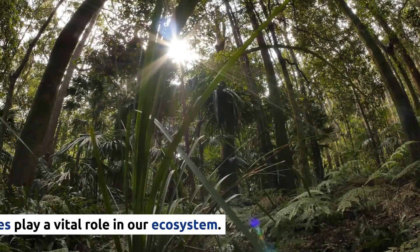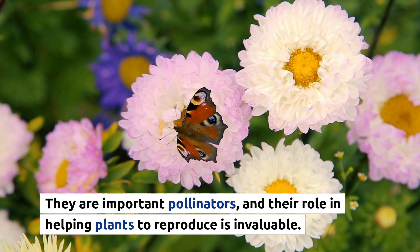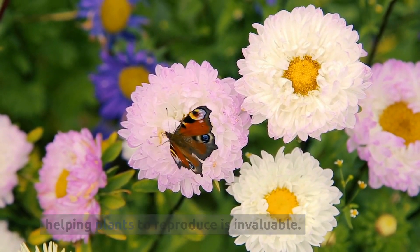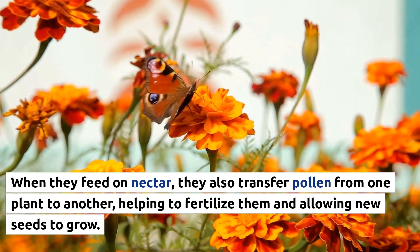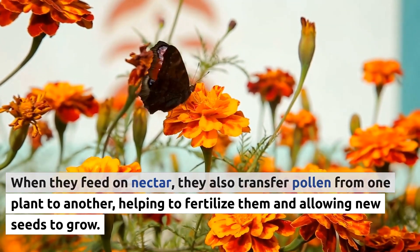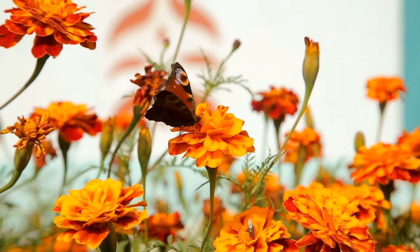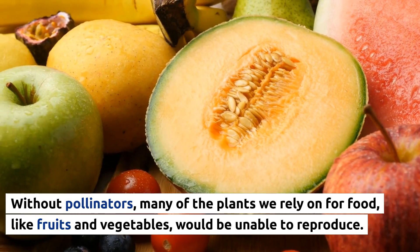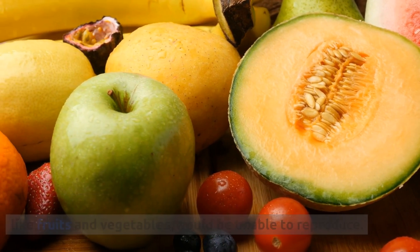Did you know butterflies play a vital role in our ecosystem? They are important pollinators, and their role in helping plants to reproduce is invaluable. When they feed on nectar, they also transfer pollen from one plant to another, helping to fertilize them and allowing new seeds to grow. Without pollinators, many of the plants we rely on for food, like fruits and vegetables, would be unable to reproduce.